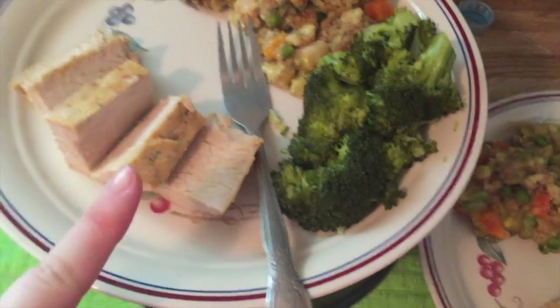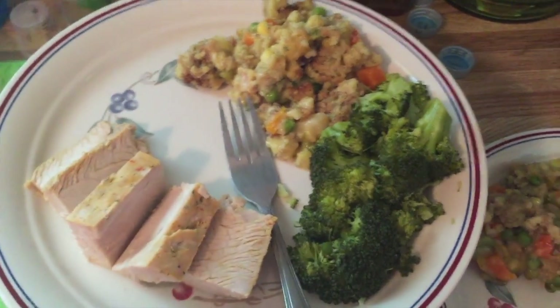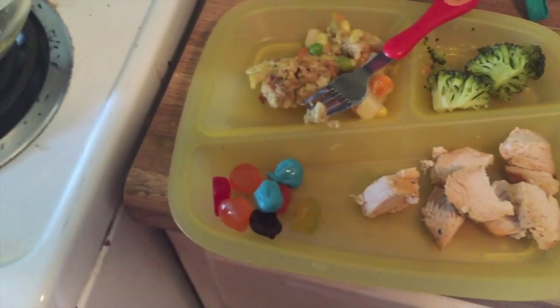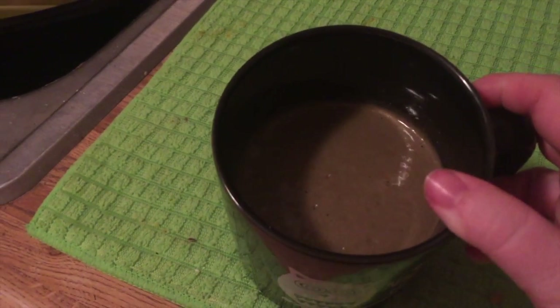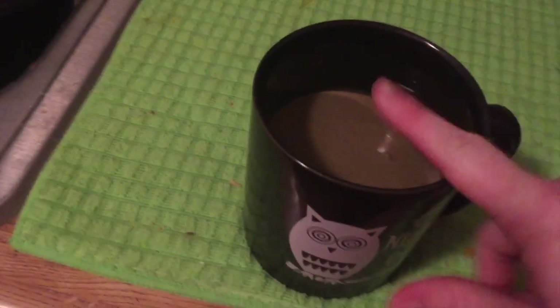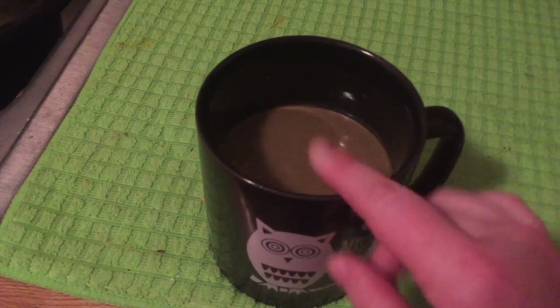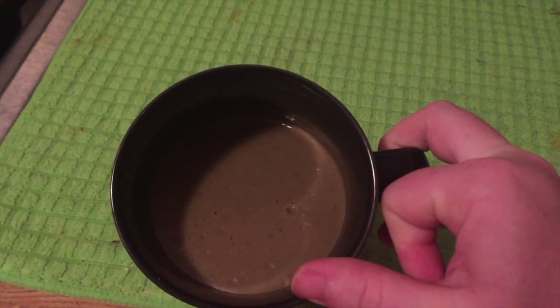My son Matthew gets basically the same dinner but sometimes with a little extra or slightly different items — he also gets fruit snacks. For dessert I have what looks like baby poop but it's a smoothie: a cup of dark chocolate almond milk, a cup of spinach, about half a banana, a tablespoon of almond butter, and half a scoop of Shakeology. It's delicious.